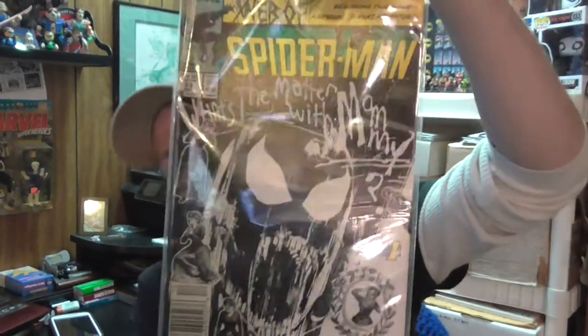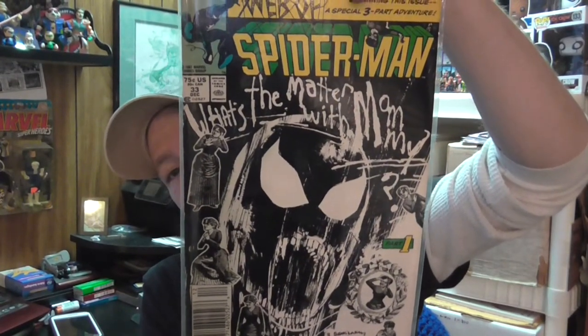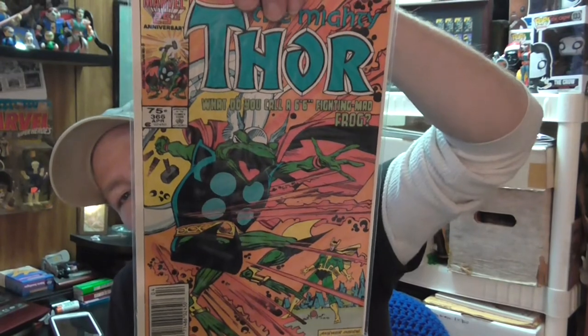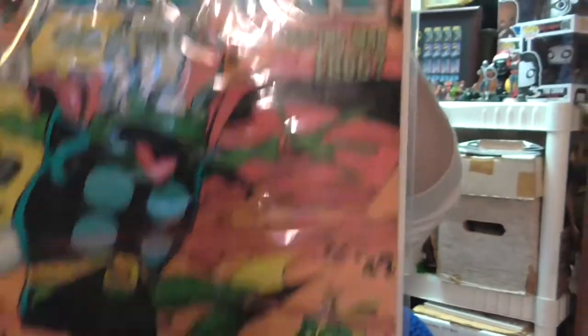They're in pretty good shape — not bagged and boarded. The interior pages' edges are turning, but other than that, no creasing, no tears. Pretty good shape. Picked up this really cool one — it's a Bill Sienkiewicz cover, Web of Spider-Man #33. Looks like something out of a nightmare, pretty cool. Had to grab this one just for the hilarious cover alone — it's Walter Simonson's Thor #366, where he's turned into a frog. Thunder frog — what do you call a six-foot-six fighting mad frog?